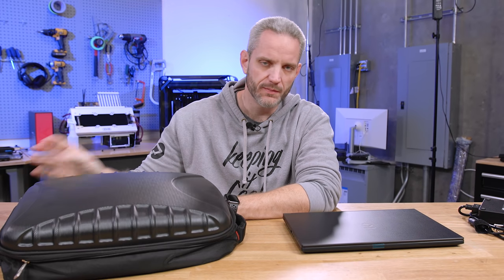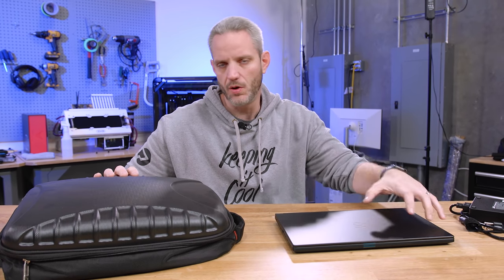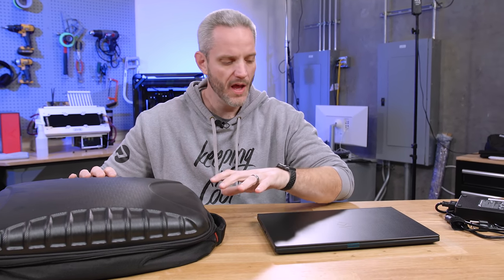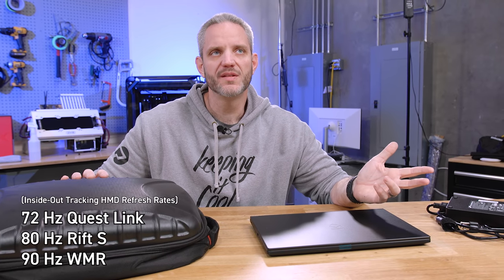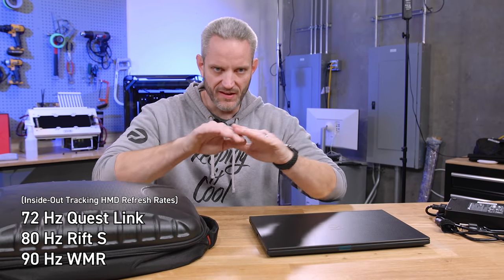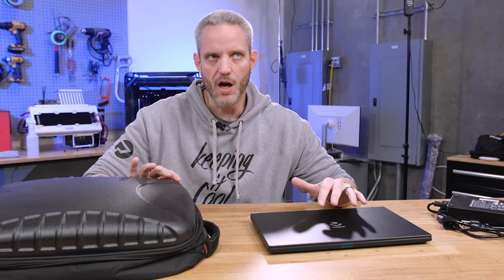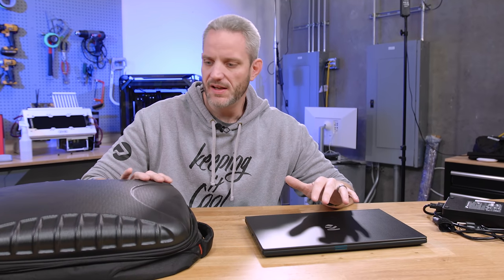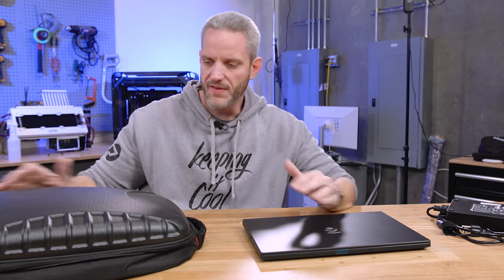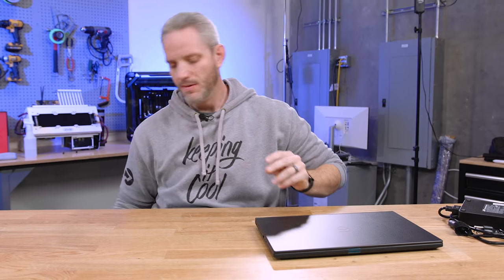I know they sell gaming rig backpack PCs, but they're really heavy. So the idea is that this four-pound PC can handle all the processing power and push the FPS you need — 72 FPS for the Quest, 80 FPS for the Rift S, and around 90 for the HTC Vive. It's got plenty of horsepower for that. It's a video you'll see in the future where we homebrew our own backpack battery setup to make it all work.